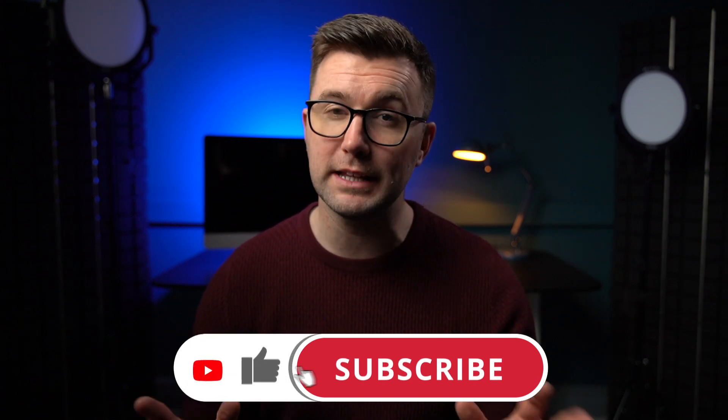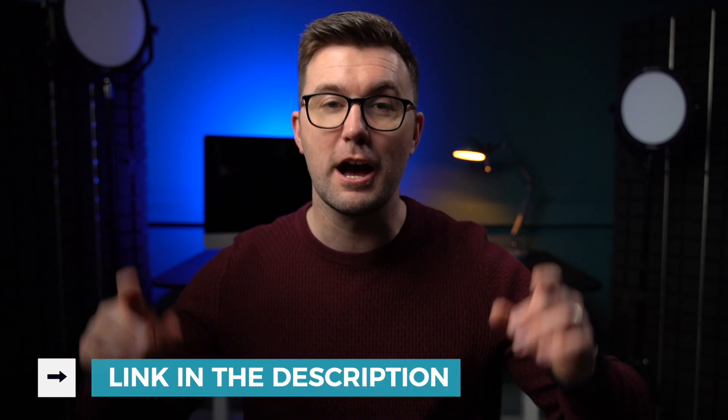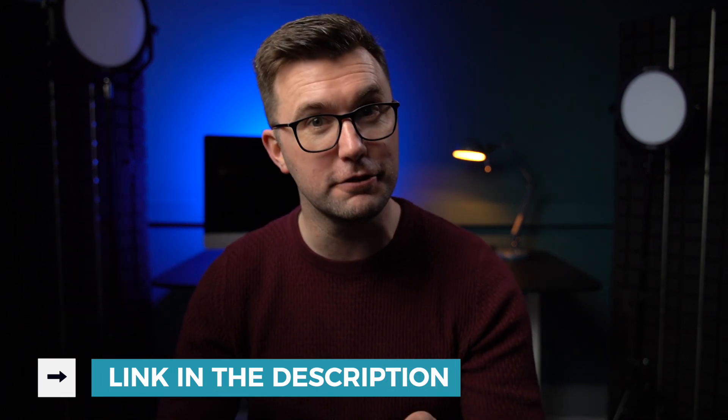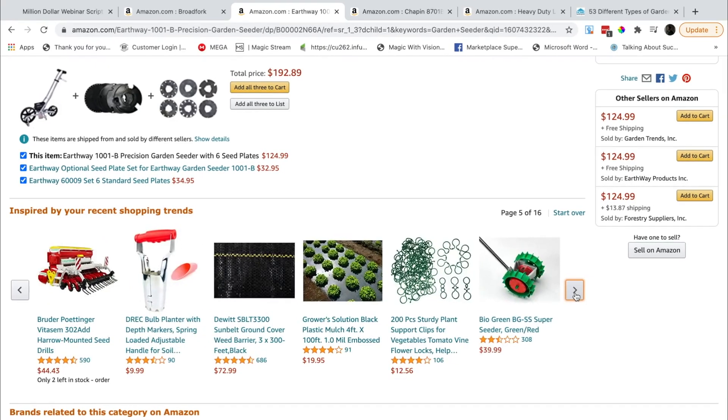I hope you're enjoying this video so far. A really quick question — it really helps the channel if you do two things right now. First, jump down and click the like button. It really helps this video get in front of more people just like you. And second, jump down to the comments and let me know if you're going to implement this strategy today. If the answer is yes, say 'Stephen, I'm going to do this today,' and I will pick out a winner and give you something nice.